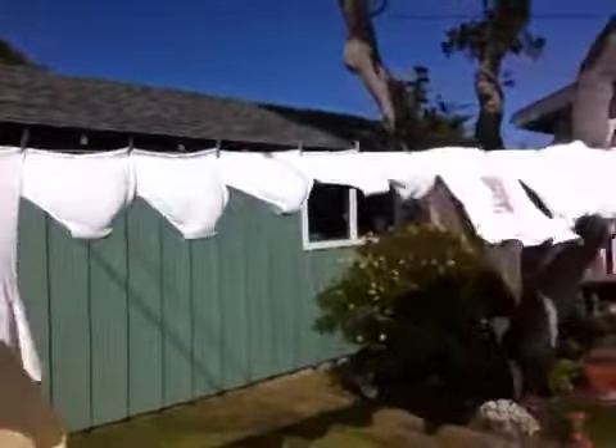Let me show you my solar dryer here. I don't have to use my dryer — you know how much electricity I'm saving? Take a look at this. An old-fashioned solar dryer. You know how much this cost me? Two dollars at the hardware store and a bag of clothespins for $2.95. I've had it for 10 years.